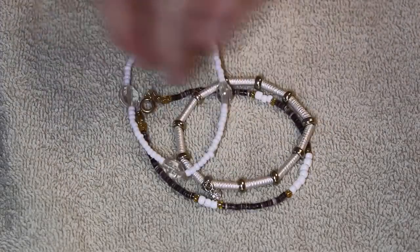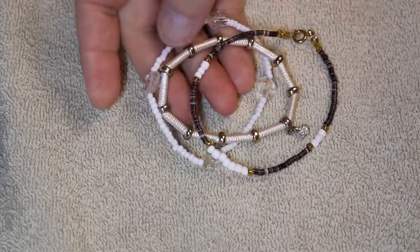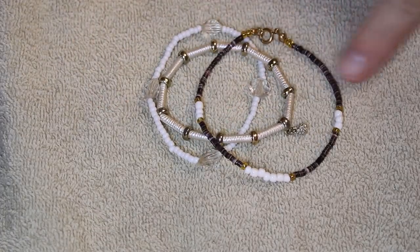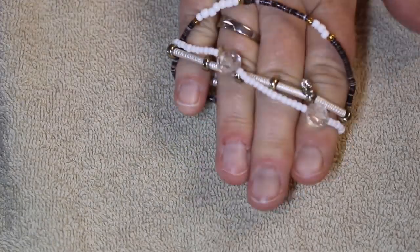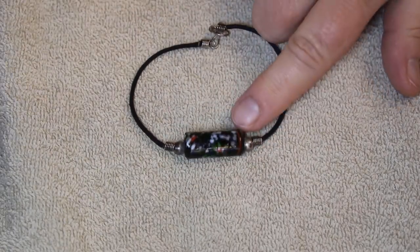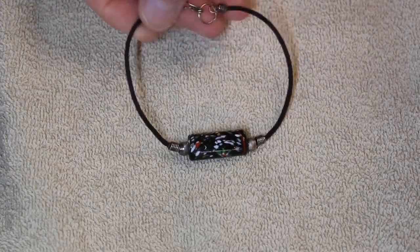We ended up with some beautiful stretch bracelets. These have some glass and some metal, a little bit of rhinestone — I think these three together make a nice trio. This one has a beautiful piece of glass, a nice big hefty bead on just a regular cord.